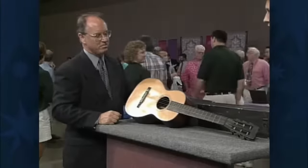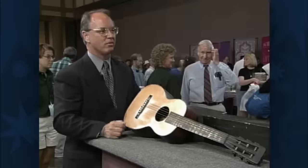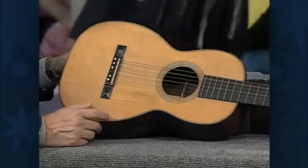This guitar is especially nice because of the condition, the case, and everything. It's a very nice example — a good survivor of the era. There are several that have sold at auction for as much as $2,000 to $3,500. If I were putting an insurance value on it, I would say at least $3,000 to $5,000.